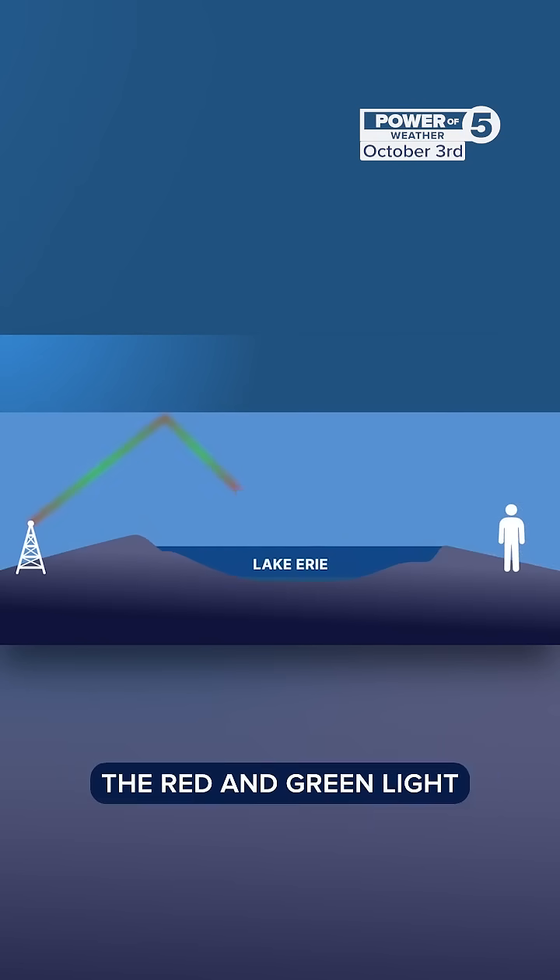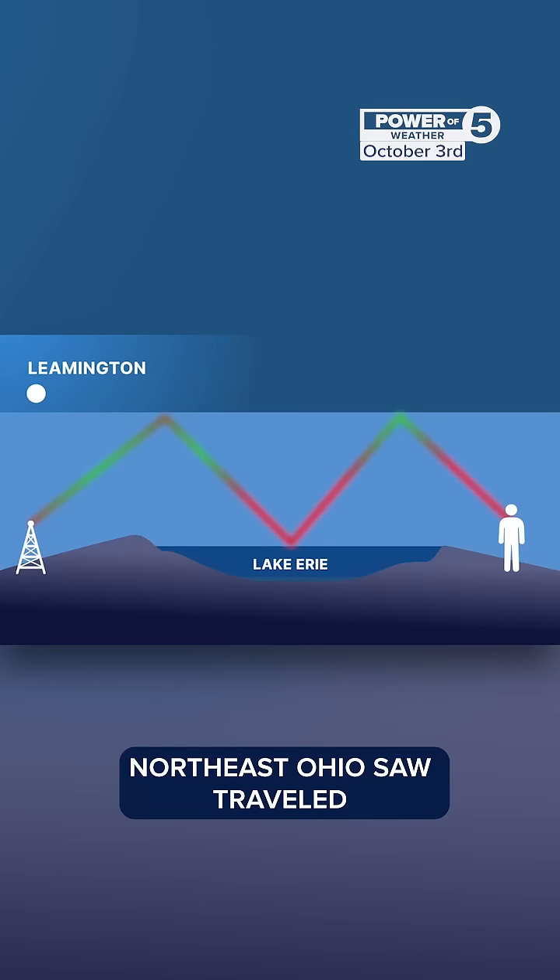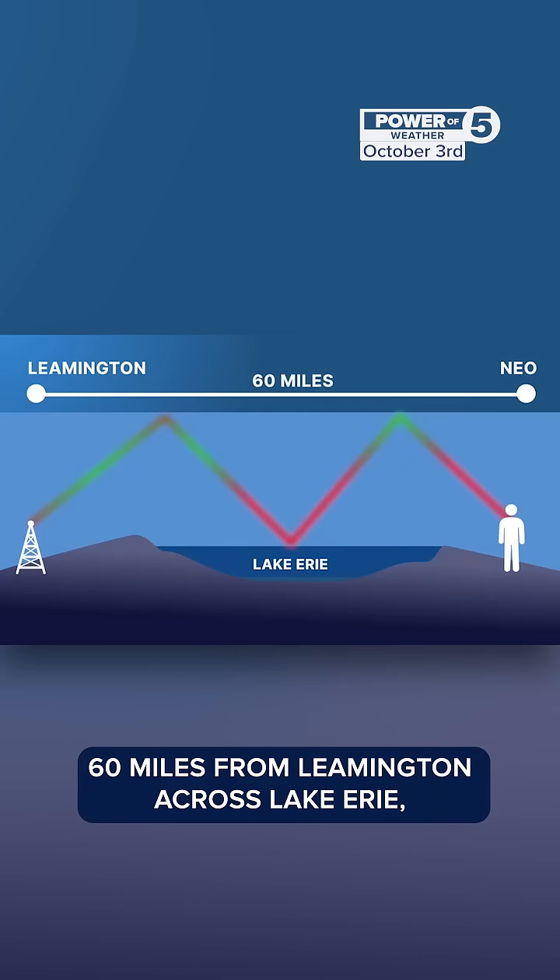In the case of our fake aurora, the red and green light northeast Ohio saw traveled 60 miles from Leamington across Lake Erie.